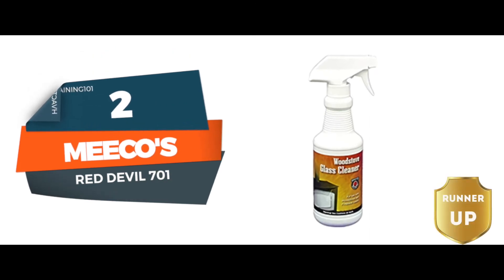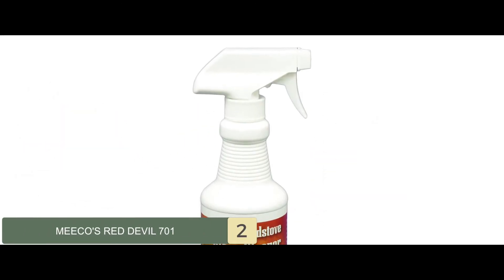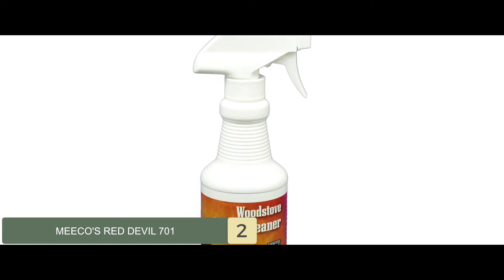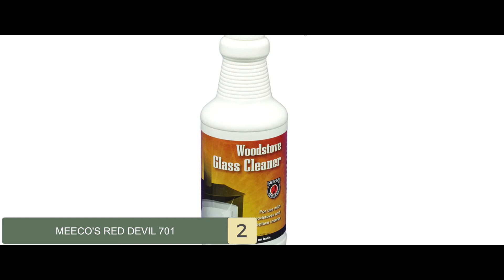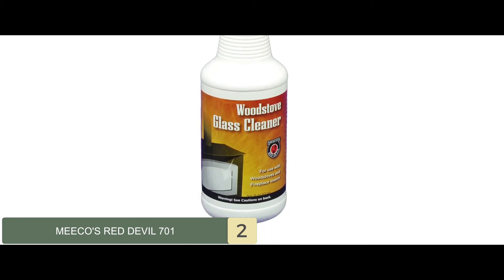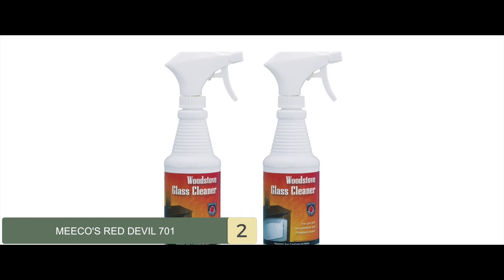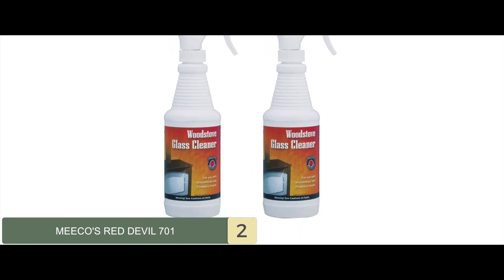Next, we have runner-up, Miko's Red Devil 701. The introduction of this model to the industry put Miko's Red Devil in the spotlight. The brand was able to enhance its reputation of quality and service when its glass cleaners worked so well. This particular cleaner offers industrial strength, which means this spray will do the job well regardless of the stains.